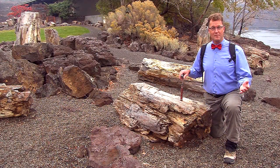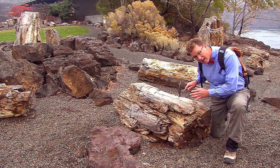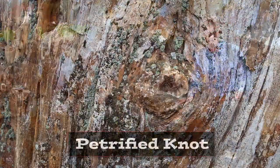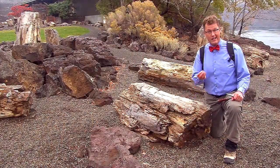We're at the museum at Ginkgo State Park. There are petrified logs laying on the ground here for visitors to enjoy. These are logs made out of stone — they were pulled right out of basalt lava in the hills. Logs right in the lava.